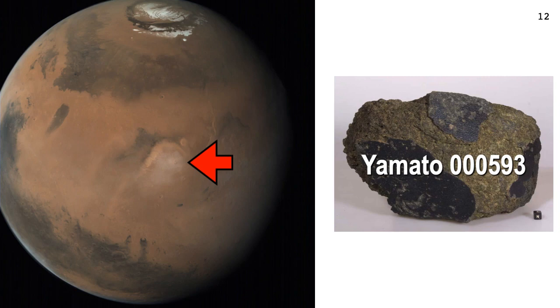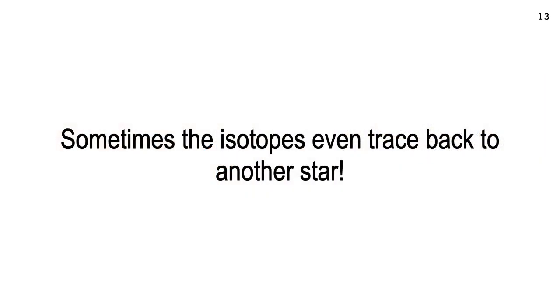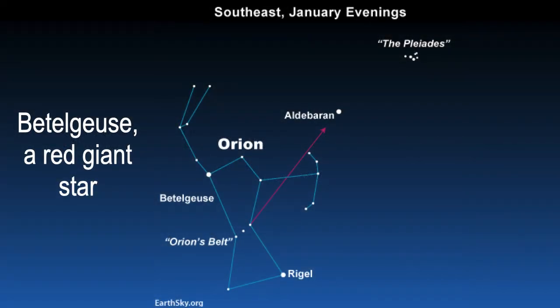The interesting thing about meteorites, asteroids, and comets is that when you analyze the isotopes, sometimes they don't point back to a planet or asteroid or the moon — sometimes they point back to another star far away in another star system. When we look at the analysis of Wild 2, this is exactly what we're going to find. The other star, in the case of Wild 2, is a red giant star.